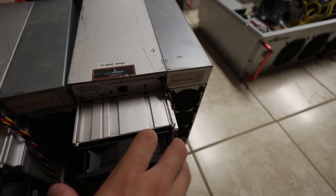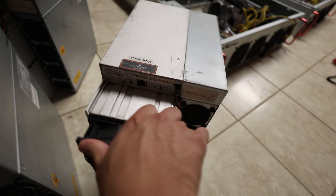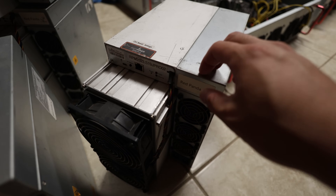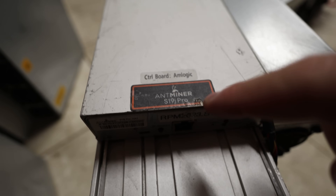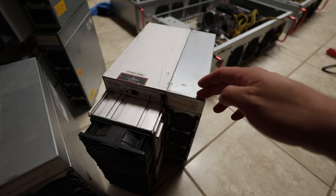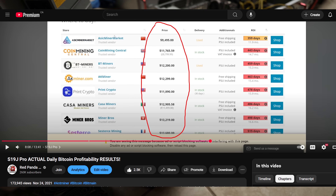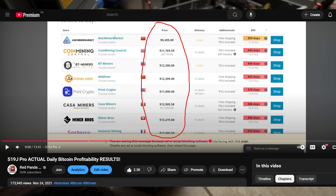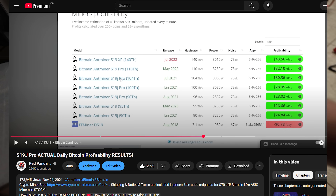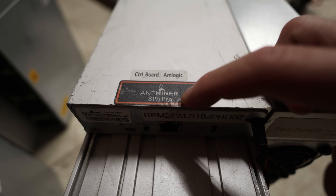Hey guys, Red Panda Mining here, hope you're doing well. Having a really great day this video. I wanted to talk to you guys about the Bitmain Antminer S19J Pro. This is a model that's been quite prominent over the past couple of years, especially in 2021 — when I remember these were going for about $15,000 at one point, maybe even higher, when Bitcoin hit like $64,000 or $67,000 back in May of 2021. So ASIC miners were selling for quite a bit, like this S19J Pro.